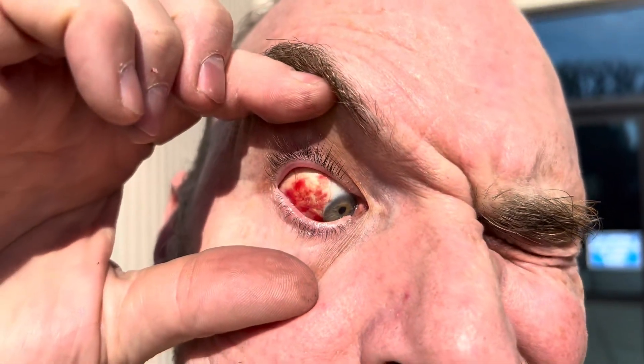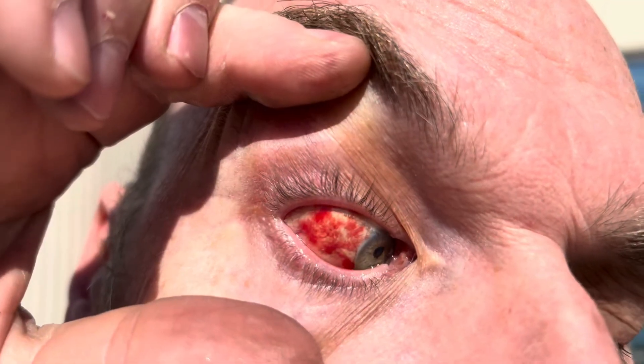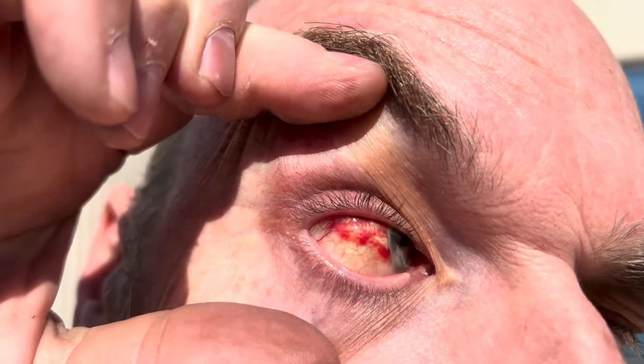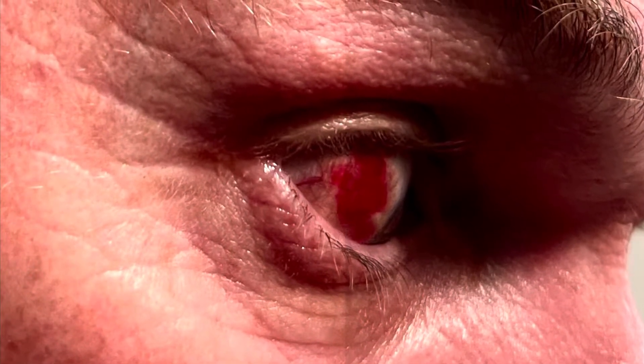So if you find that you have blood in your eyeball like this, how many days does it take for the blood to go away? I took a picture every day, so let's see how long it took for my bloody eyeball to heal itself. The medical term for this is subconjunctival hemorrhage, which means bleeding in the eye.